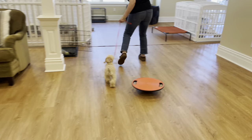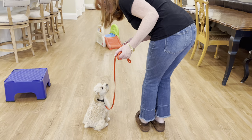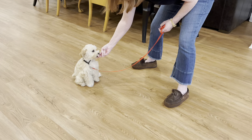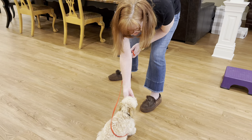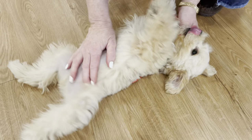Yes! Toffee! See how he likes his name? Toffee spin! Yes, good boy! Toffee, let's do belly rubs! Belly rubs for Toffee! Good job! Great job!